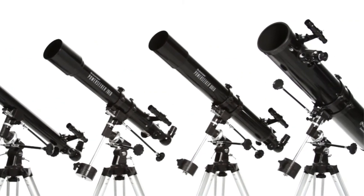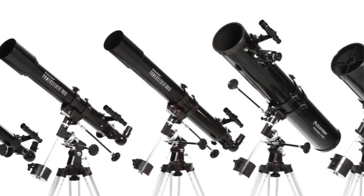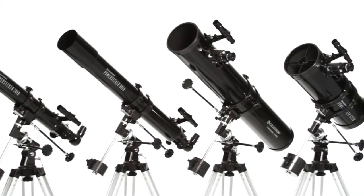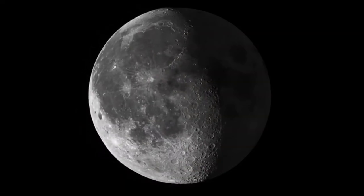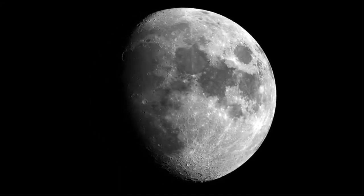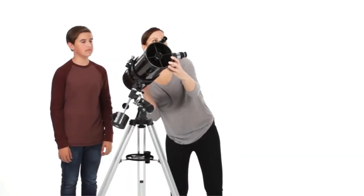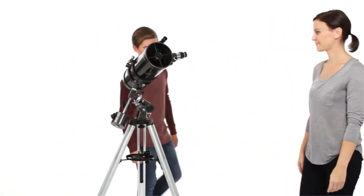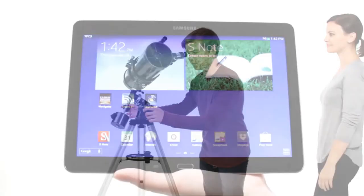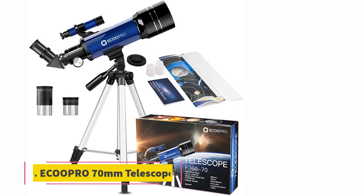The only additional parts you may need are filters. This telescope also includes free access to the Starry Night software with information about 10,000 celestial bodies, and an accessory tray to keep everything organized. At 28 pounds, this telescope isn't the most portable option on our list, but if you're willing to move it, it won't be a back-breaking endeavor.